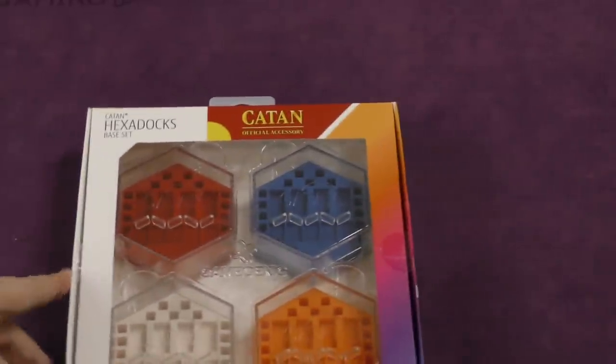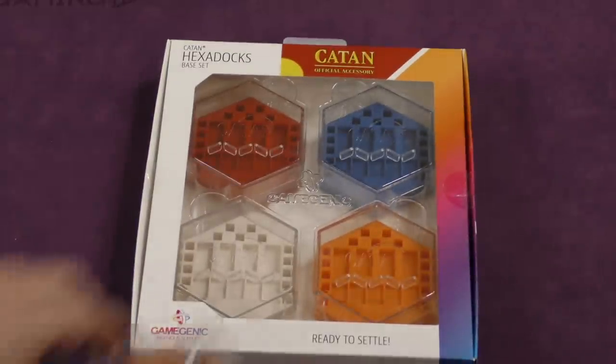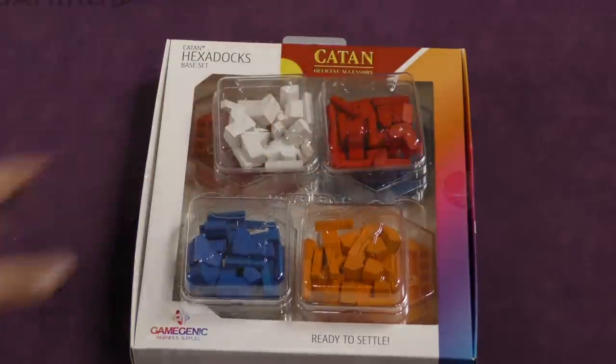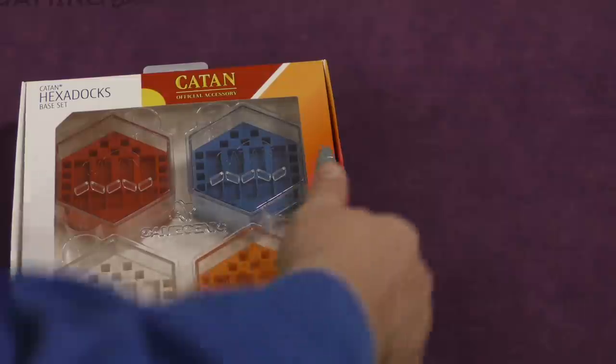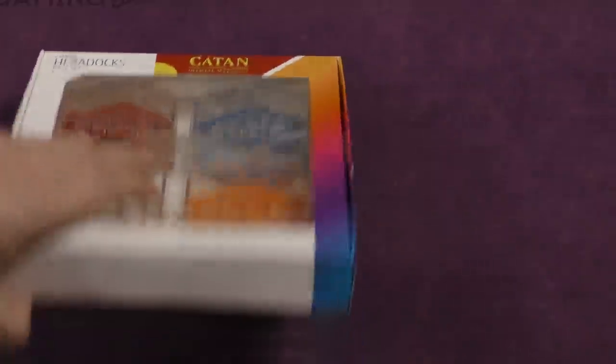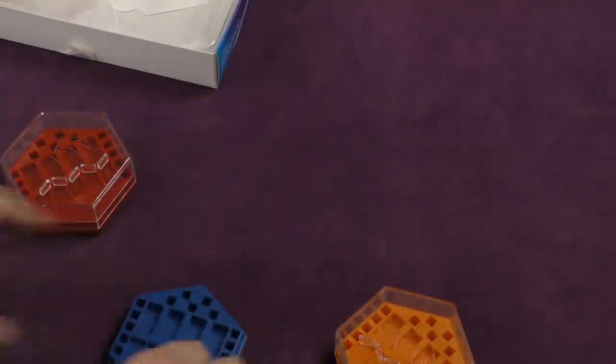Alright, product one: the Hexadocs. This is to keep all your pieces in. This is how I'm doing it so far, but the Hexadocs looks like it might be better. Let's give it a whirl. Let's see how these are stored in here, we'll open it up. I doubt this box is one I'm going to want to keep. So here we have these — it's pretty thick plastic. This fits on top.